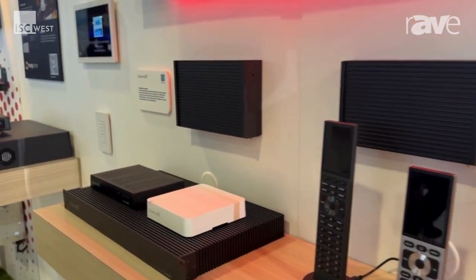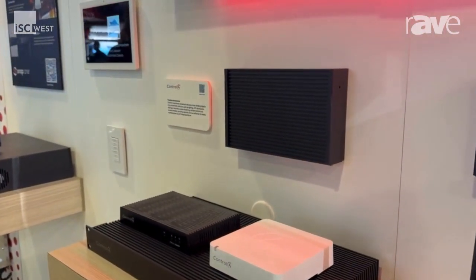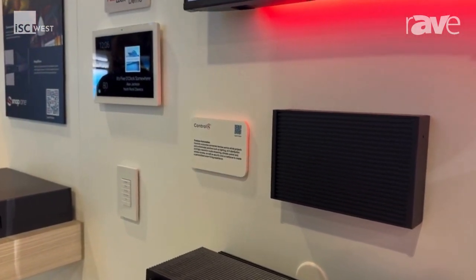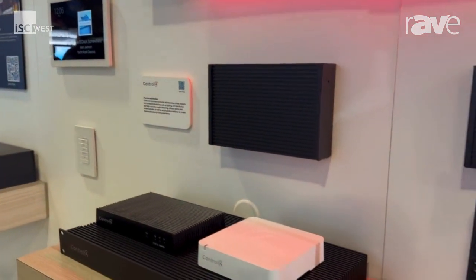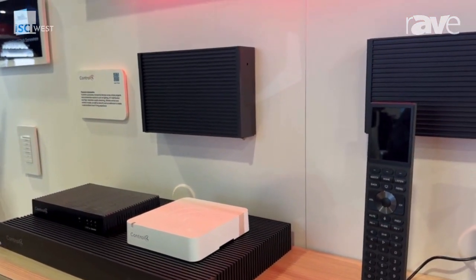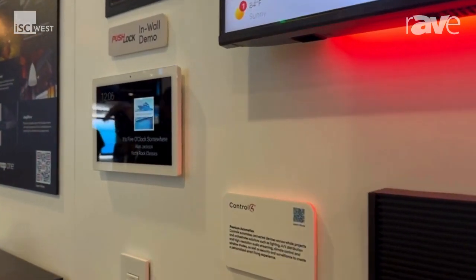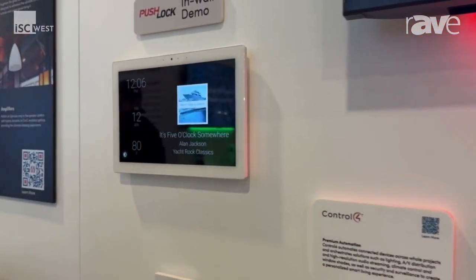Control 4, for those of you who are not familiar, is our flagship product. It gives you the ability to control all of the lighting, locks, AV, and distributed audio in your house, with many different interfaces — from our on-wall touch panel to our remote controls and, of course, our Control 4 app.